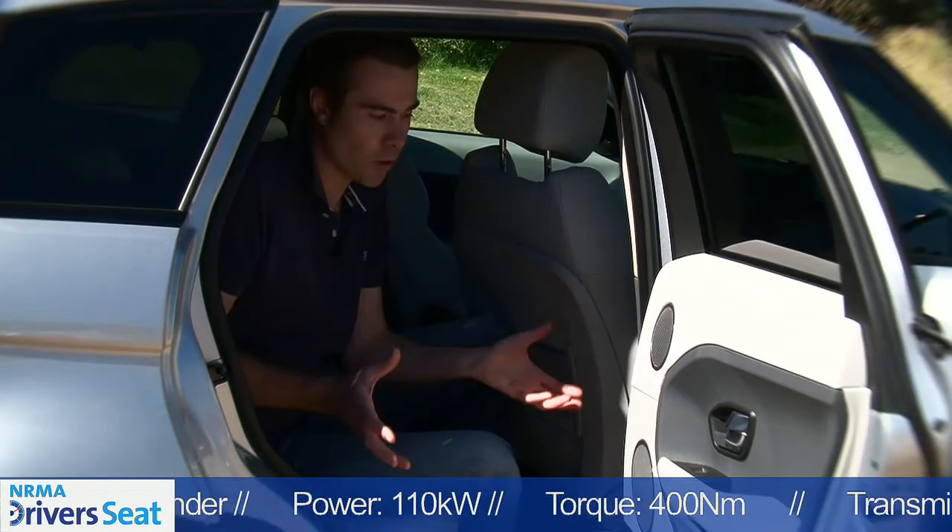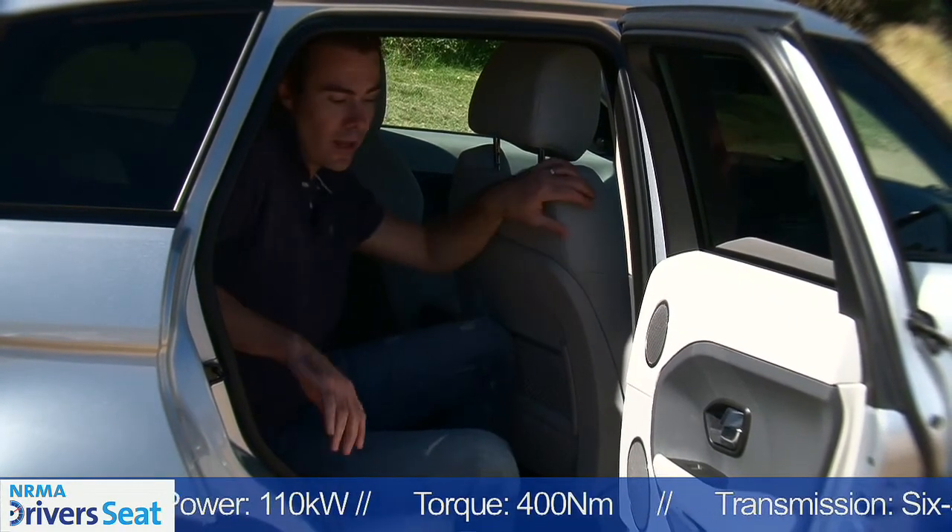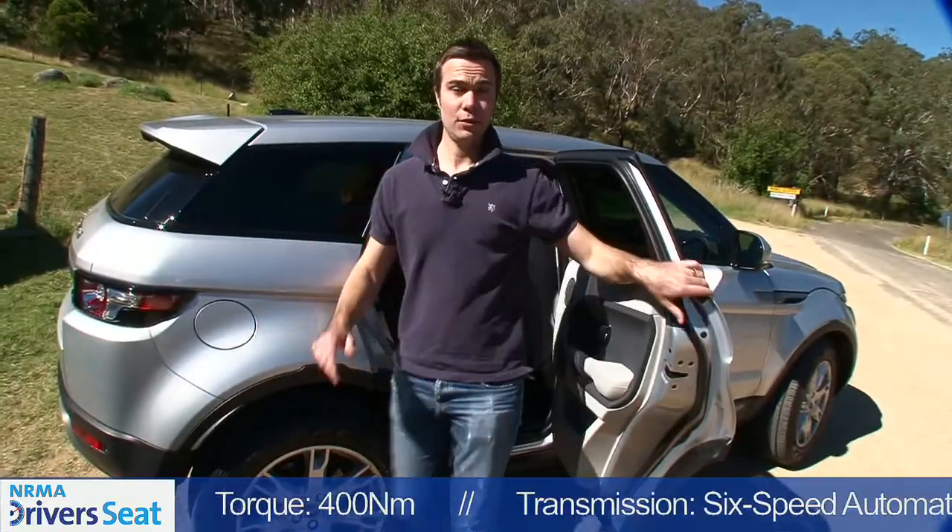Even though this space looks quite small, I'm nearly six feet tall, and I've got absolutely no problem at all getting in or out of the Evoque.